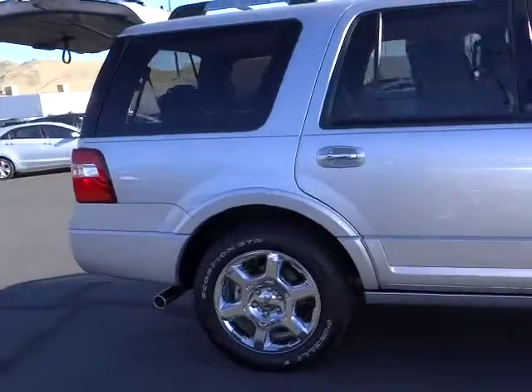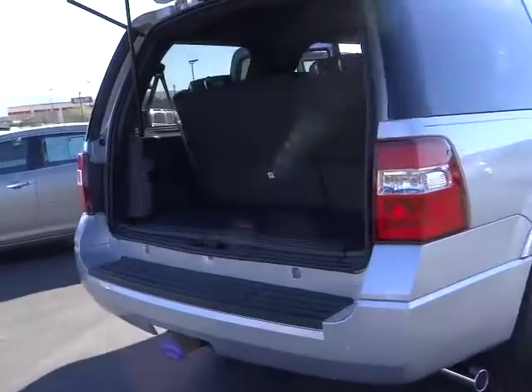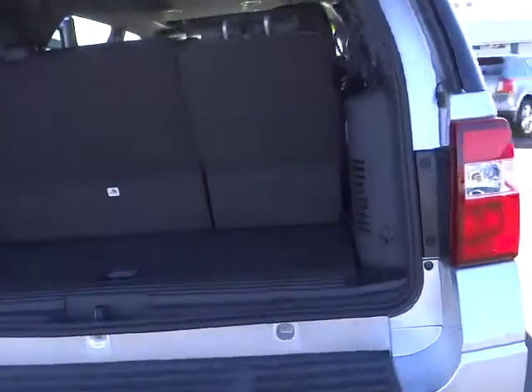Navigation system, heated seats, power lift gate, steering wheel audio controls, traction control, dual front airbags, four wheel ABS, air conditioning, front home link garage door opener.